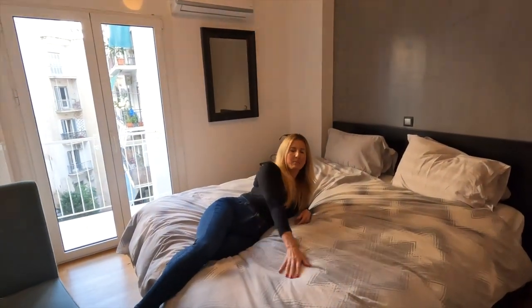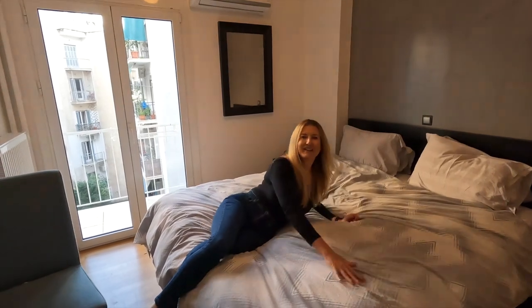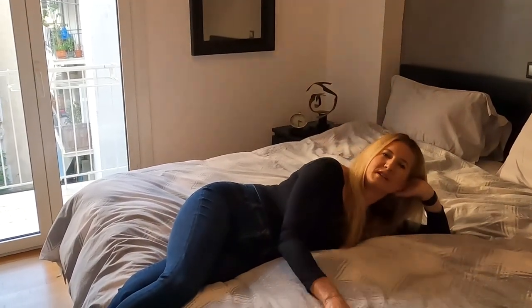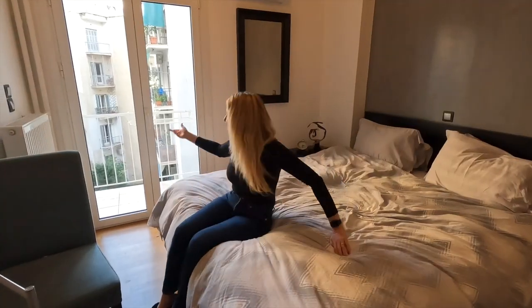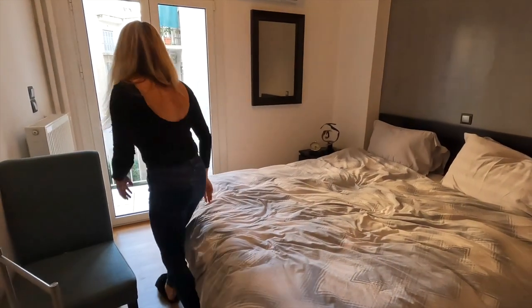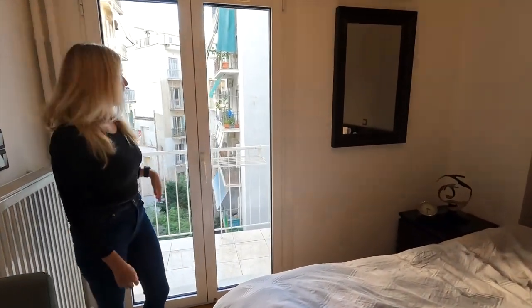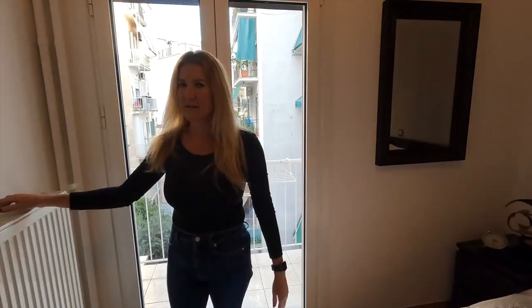This is where all the magic happens — sleep. We sleep here. And again, it has a nice exit for a balcony, but just a hit of the button and we're blacked out and can sleep again till whenever we want, or until we have to start our work.